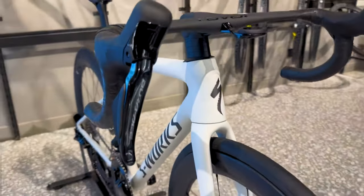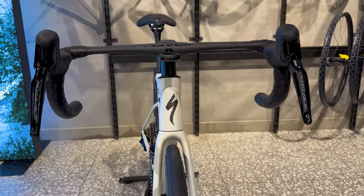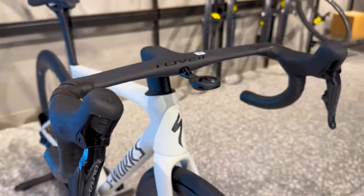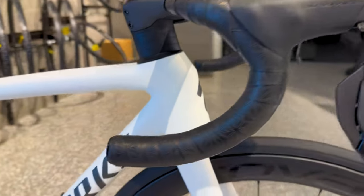So, is the Tarmac SL8 2024 an evolution or a revolution? We think it's a little bit of both. With its incredible aerodynamics, lightweight design, and ride quality, this bike is truly a game-changer in the world of road cycling. Join us next time for more reviews and news from the world of cycling.